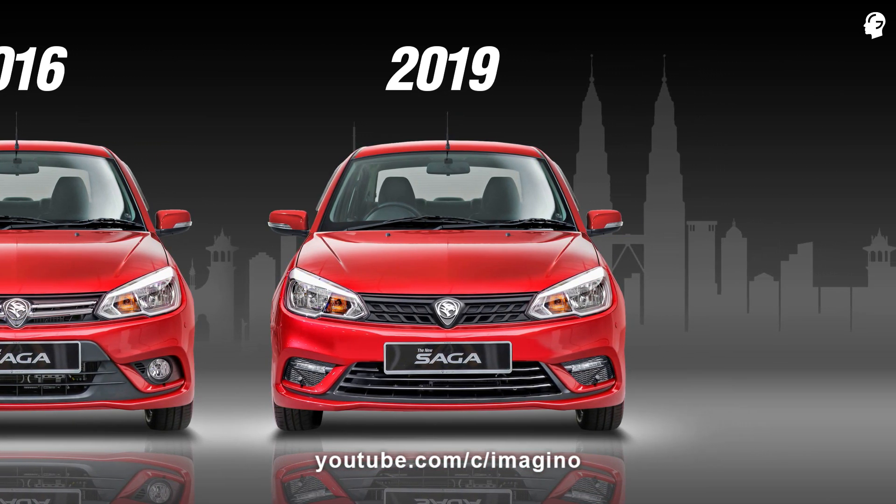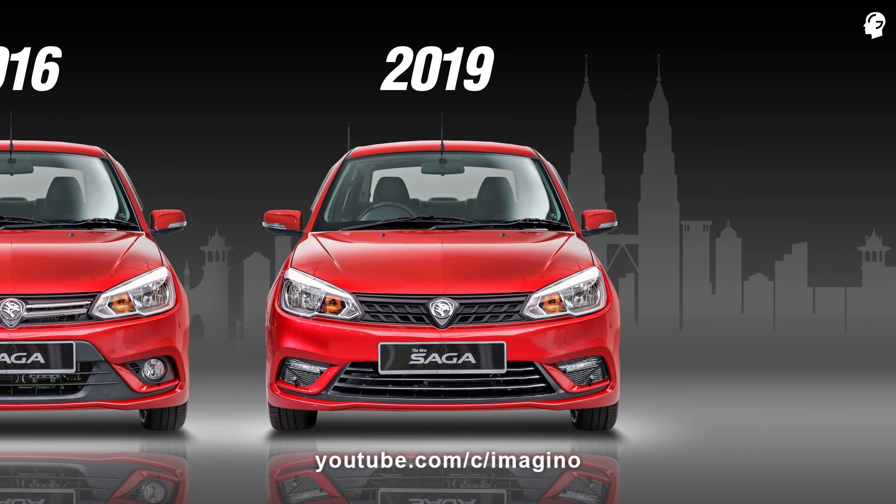The Proton Saga 2019 facelift is on the way and could be fitted with a new four-speed automatic transmission from Hyundai PowerTech, replacing the Punch CVT. The new Saga facelift could also receive a new touchscreen infotainment system with Proton's intelligent voice command feature.